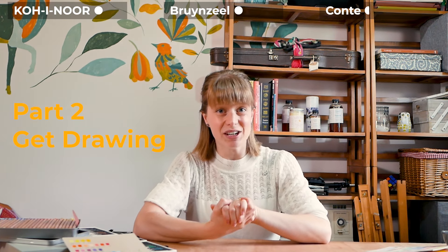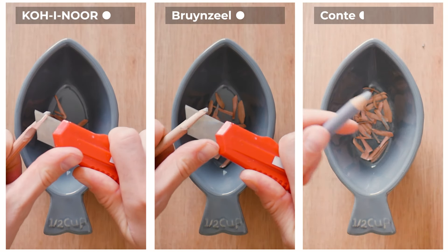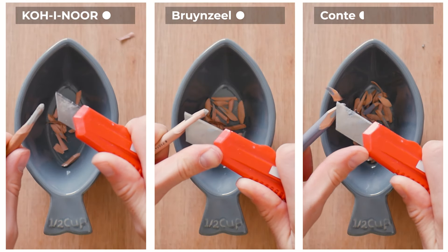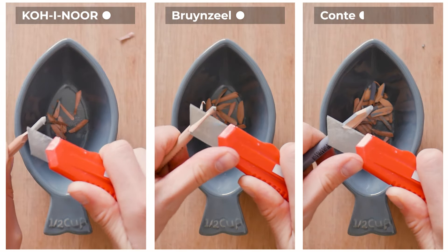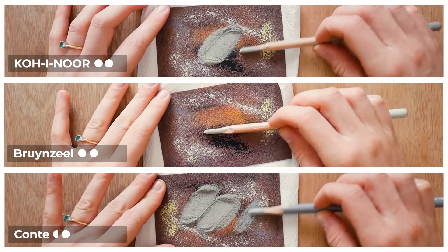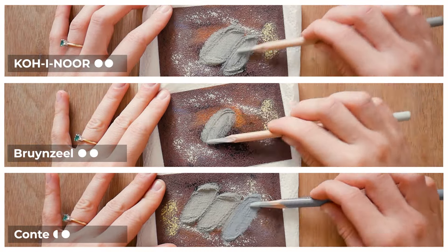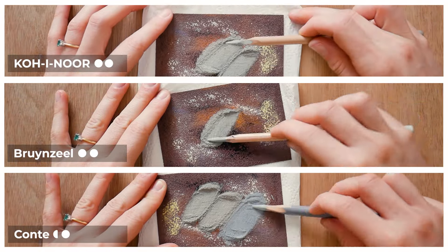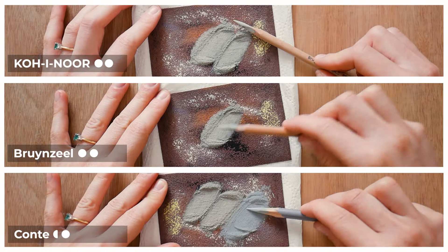An easy fix for the browns and the greys: get the 177, the 175 and the 270, and that will sort you out regardless of which set you buy. Now, how are they to actually draw with? Starting with how they sharpen — this is very important especially if you're a beginner. I found all three brands were really nice to sharpen. Creta Color is a brand that's very difficult to get sharp without snapping, but all three of these ended up with beautiful points. The only thing to note is that all three are dusty brands — Conté especially — so be careful not to let dust travel all over your studio or table, and wipe off the nib so you don't end up with dust all over your painting.